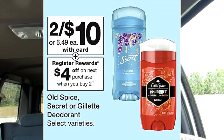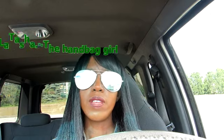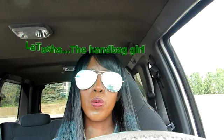Secret deodorant is on sale this week for $10. If you purchase two, you do get a $4 registered reward. I have taken advantage of this deal before and I will have that video linked down below. I do believe there is a $4 off 2 coupon you're able to use towards this.